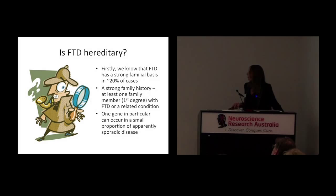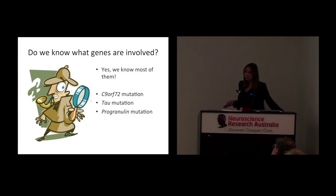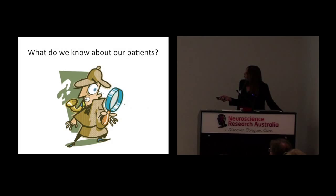Do we know which genes are involved in FTD? The answer is yes — we know most of them, which is great, and this has been a relatively recent advancement. The most common gene is the C9ORF72 mutation, and that's what I'm going to concentrate on. We also know about other mutations — the tau mutation, which causes the laying down of abnormal tau protein, and another mutation called progranulin, which causes laying down of abnormal TDP-43 protein.